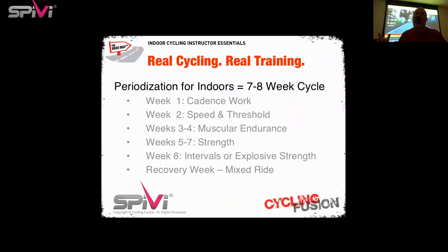Weeks three and four, we work on muscular endurance — we slow down the intensity a bit but increase the volume, allowing riders to build their base. Weeks five through seven, we charge into strength work: cadences become lower, tension becomes higher, working on sheer strength for the riders. In week eight, we put it all together as explosive strength or interval workouts, where riders use their speed and threshold work, muscular endurance base, and strength gains to push new wattage levels. After that, we recommend a recovery week or mixed ride to allow riders to reset.